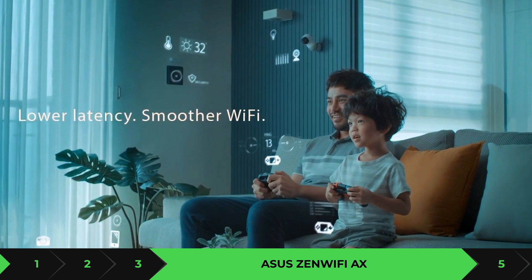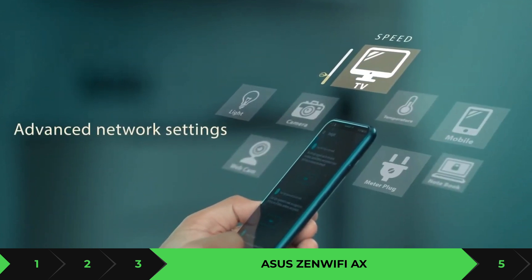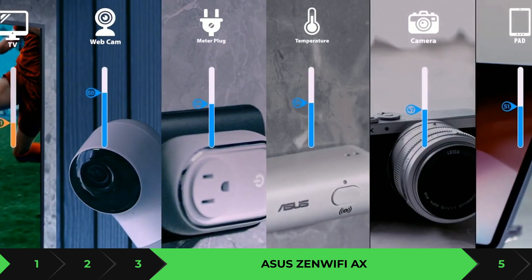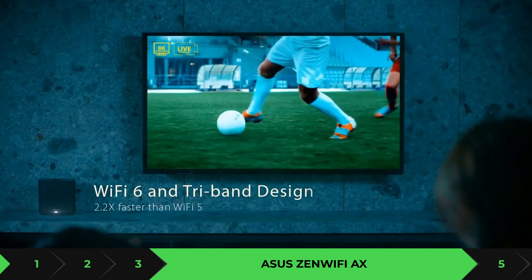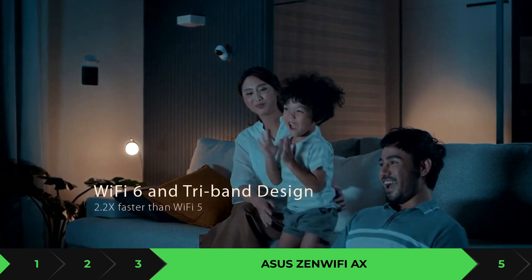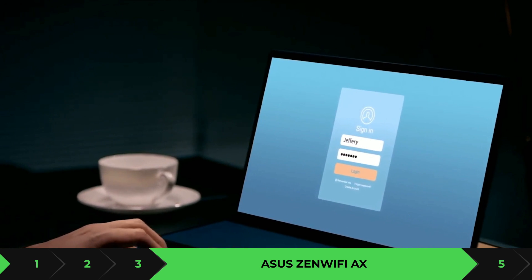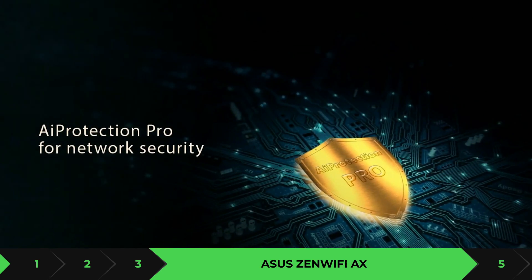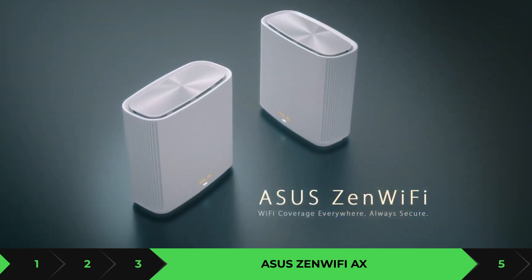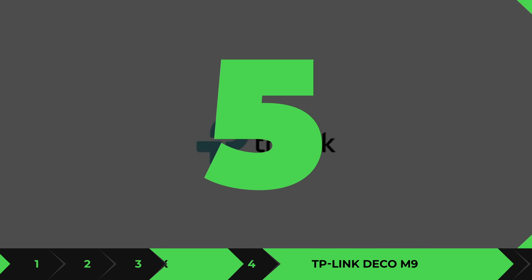If it's a multi-level home, the ASUS ZenWiFi AX might not perform as well through walls. At around 50 feet out, it keeps a very steady pace. The price on this one is $450, making it the lowest-priced option here. It fully supports Wi-Fi 6. If you want an entry-level system to test whether upgrading is worth it, or if you already have a good Wi-Fi 6 router and just need to extend range a bit, this is one I'd highly recommend.